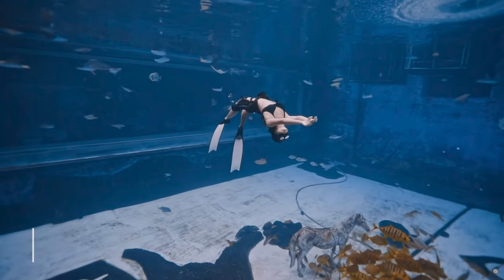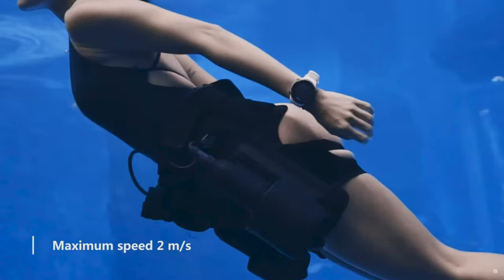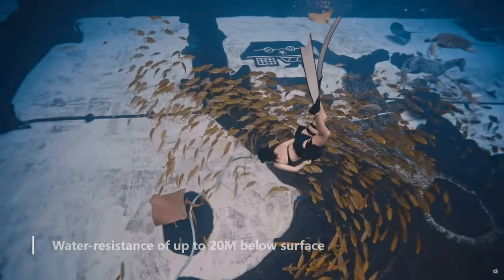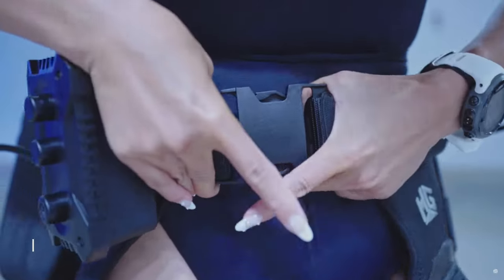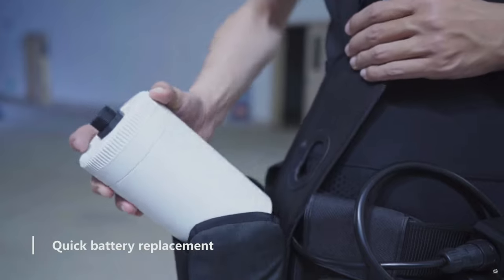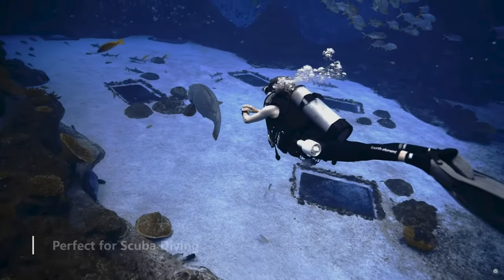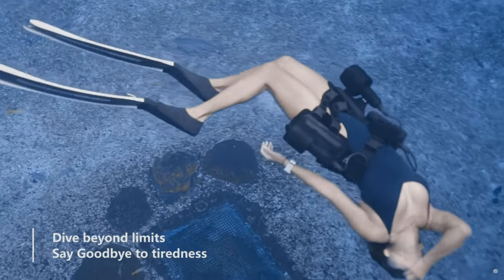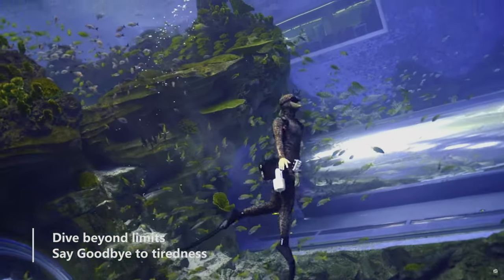Each motor produces 6.5 kilograms or 14.3 pounds of thrust and can drive you for 120 minutes on its lowest setting. It comes with three speeds and has a maximum speed of 2 meters or 6.6 feet per second. Its water resistance extends to a depth of 20 meters or 65 feet, and battery replacement is quick and simple. It's an excellent buy for scuba divers or just for shallow-water fun, as the thrust makes your adventures much less stressful and tiring.